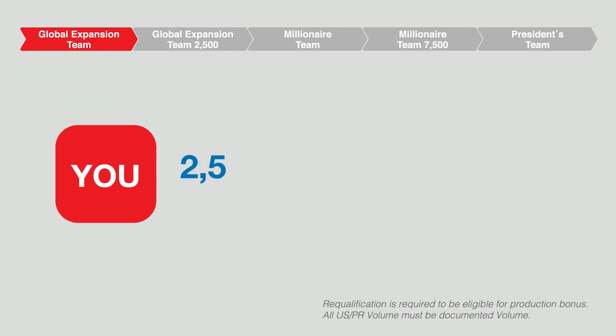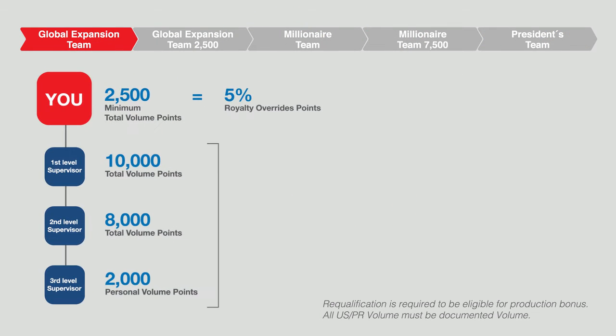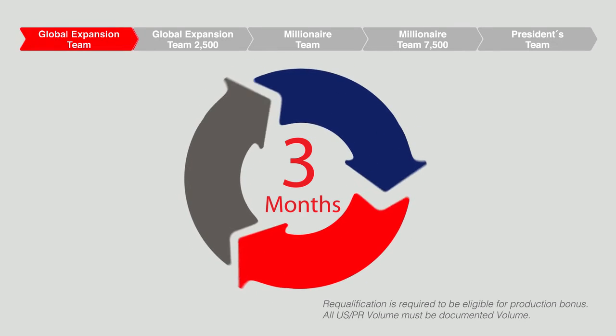As a supervisor with 2,500 total volume points, you are able to earn five percent Royalty Override from your three-level downline supervisors. In this example, your organizational volume is 20,000 volume points, contributed by your three downline supervisors. Your Royalty Override points will be five percent of your organizational volume, making it 1,000 Royalty Override points. Repeat this for three consecutive months and you can achieve Global Expansion Team status.